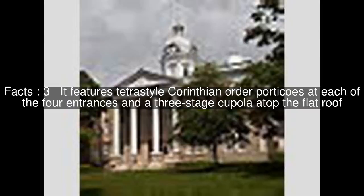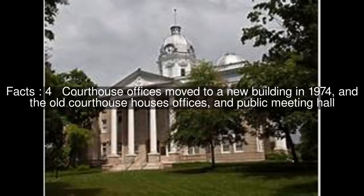It features tetra-style Corinthian-order porticos at each of the four entrances and a three-stage cupola atop the flat roof. Courthouse offices moved to a new building in 1974, and the old courthouse now houses offices and a public meeting hall.